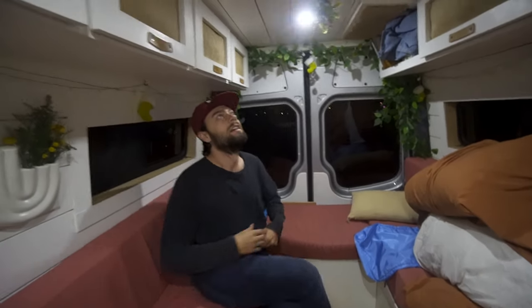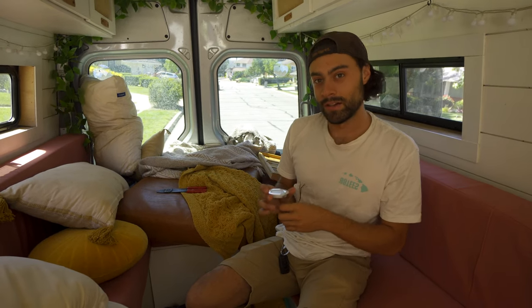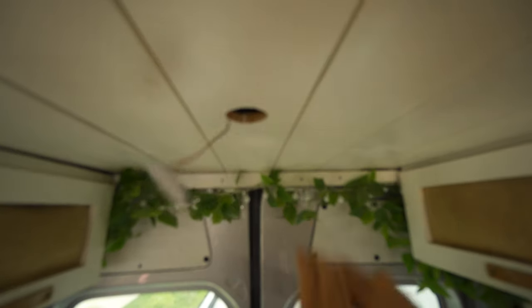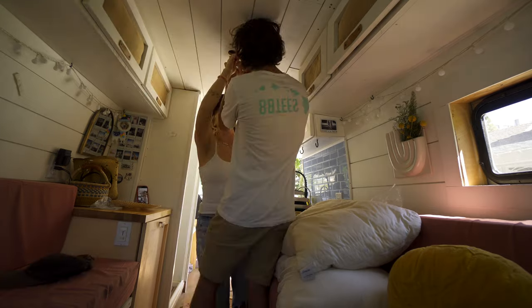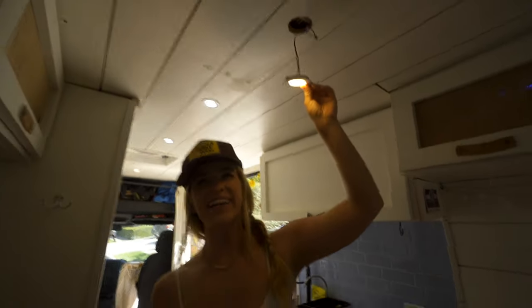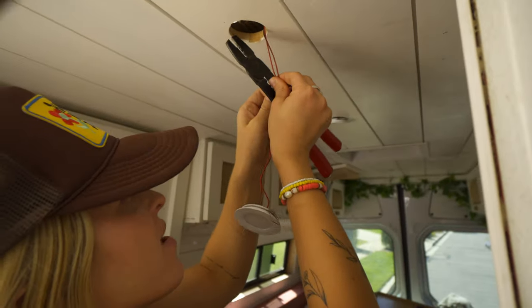Now it's time for the lights. The current lights are fluorescent — really bright and give you a headache. The new ones are supposedly warm, so we're going to start replacing them. Kelly connects her first light ever and it works! Look at the difference between that and the other lights. This is so satisfying because when we built the van we had help with the electricity and didn't do the lights ourselves — so learning that skill feels incredible, and it's so much easier than you think.